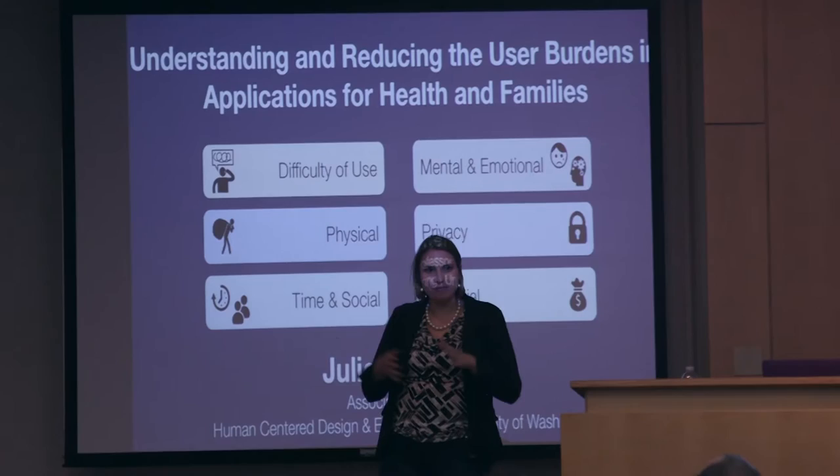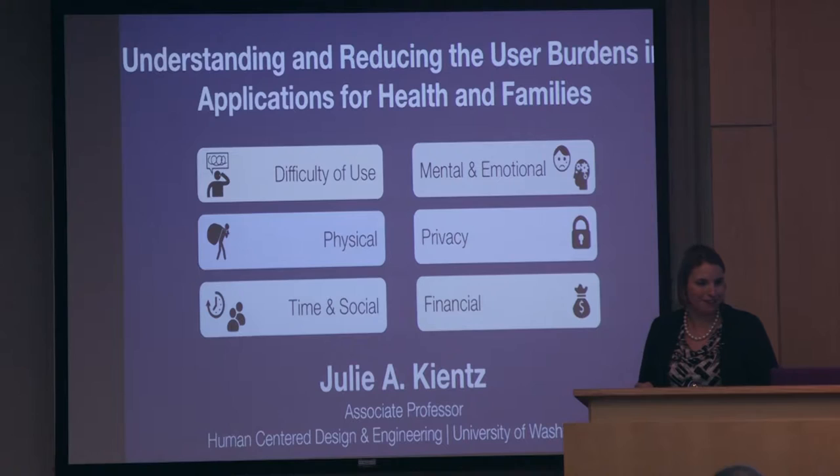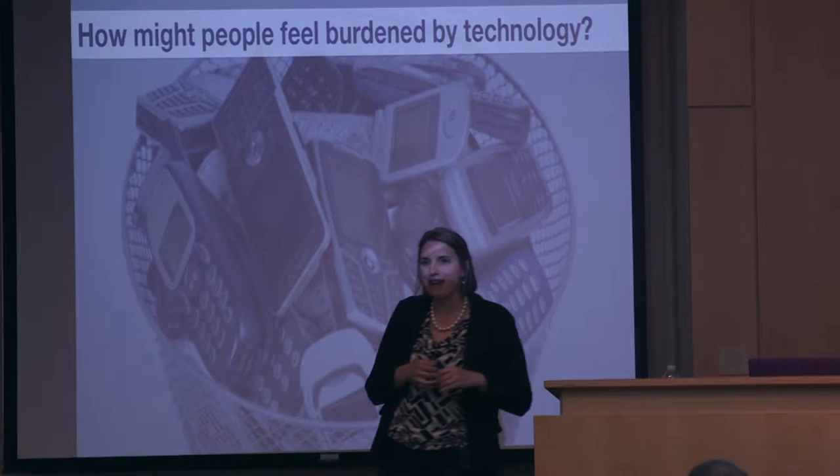I was actually going through the list of speakers, and I think I had the longest title of anyone who came through here. Thanks for getting it right, Nadir. Thanks for the introduction. I hear this is a class, so I'm actually going to do a little bit of interactive stuff in the beginning here. I want to hear from you — how are some ways that you personally, or people you know, might be burdened by technology?